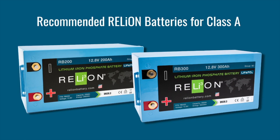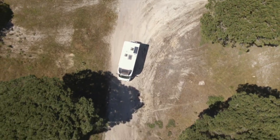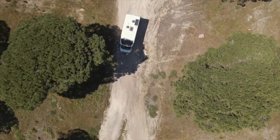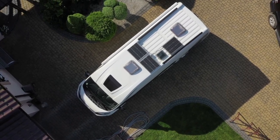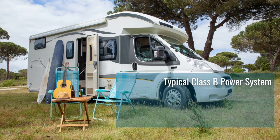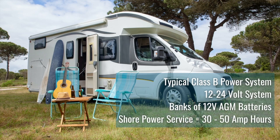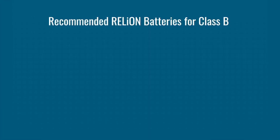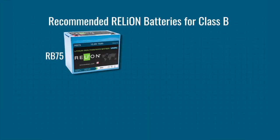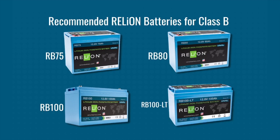Class B vehicles are van bodies in which the interior is customized for outdoor recreation and may include additional storage on top or optional solar panels. A typical power system is a 12- to 24-volt system powered by banks of 12-volt AGM batteries with shore power service of 30 to 50 amps. Relion's recommended replacement models include the RB75, RB80, RB100, and RB100 LT.